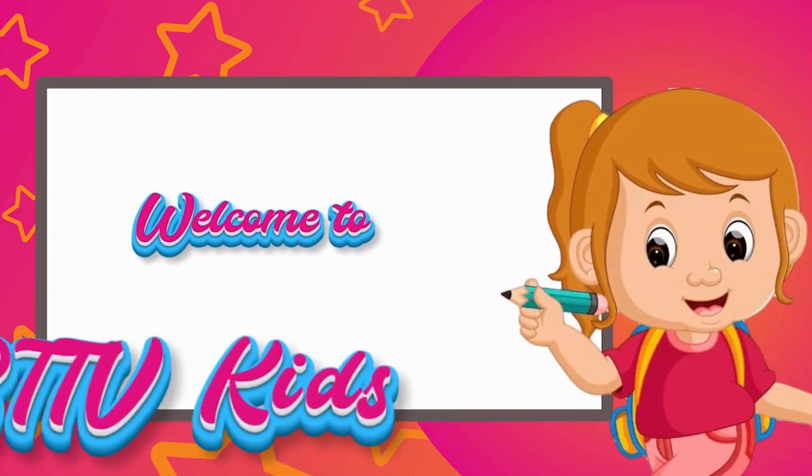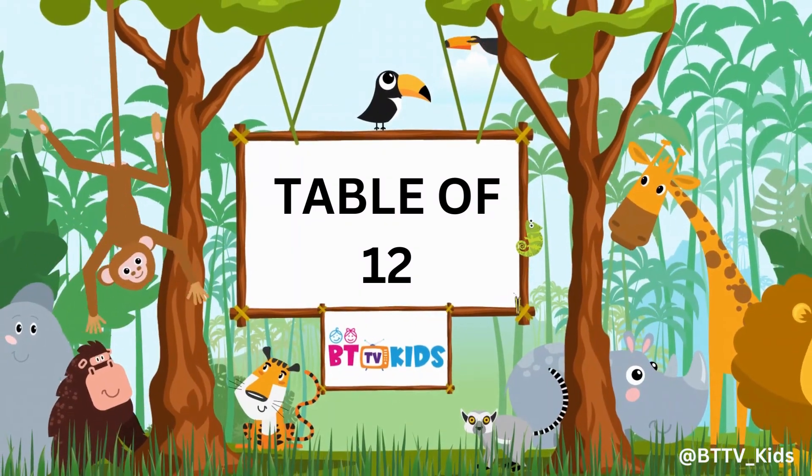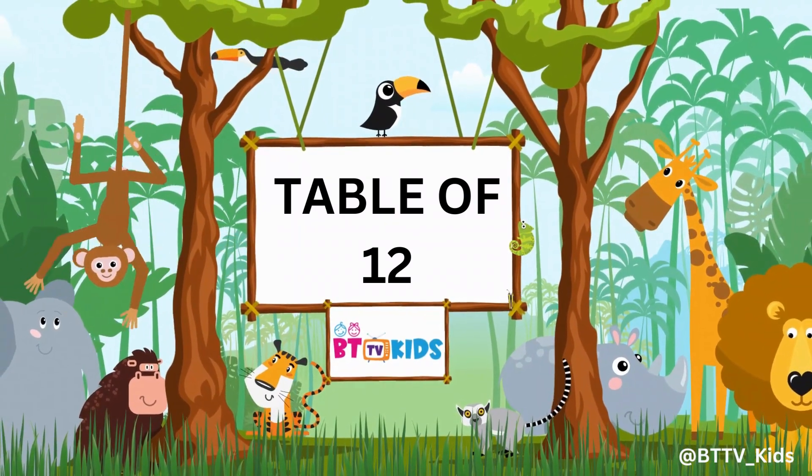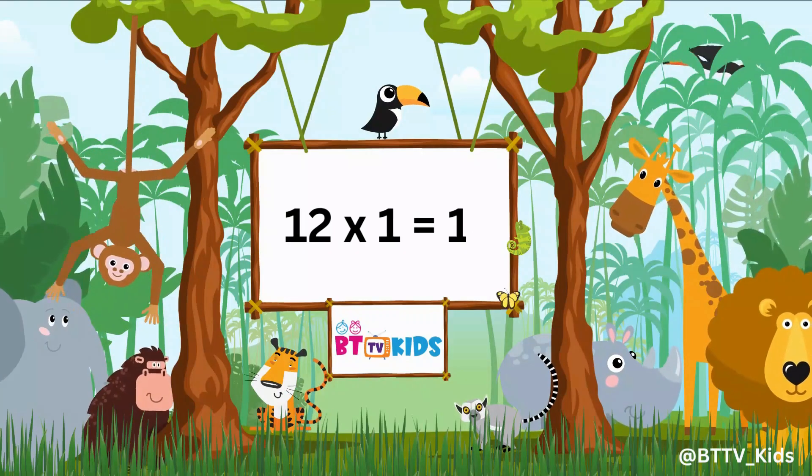Welcome to BTTV Kids! Hi friends, now we will learn the table of 12. 12 ones are 12.